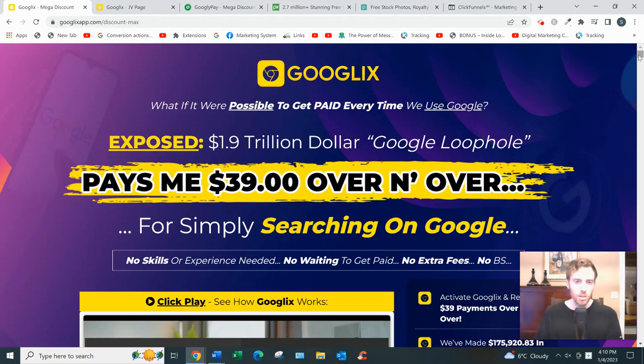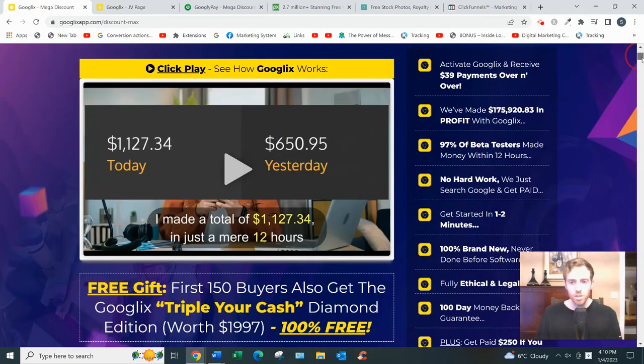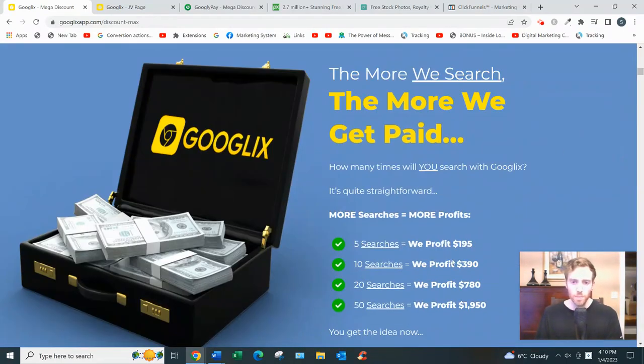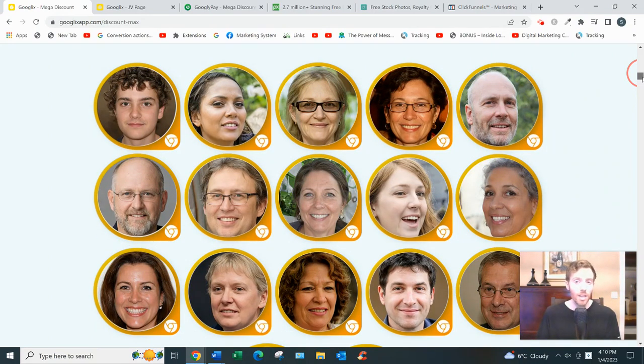The sales page is quite hyped up, like a lot of these Warrior Plus products. You know: '1.9 trillion dollar Google loophole exposed,' 'get started in one or two minutes,' 'no hard work required.' And for every 50 searches they supposedly earn $1,950. They say they paid 47 beta testers to test this out, but these product creators don't actually pay beta testers before launch. These aren't even real people - they're AI-generated faces from a website where you can get AI-generated faces that look like real people but aren't.